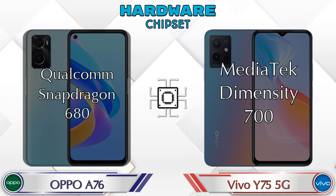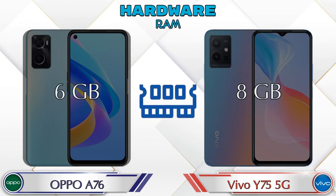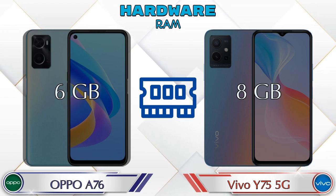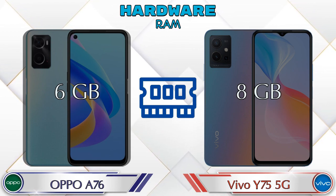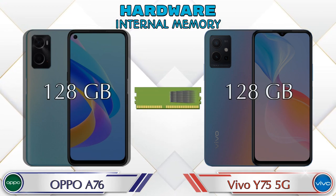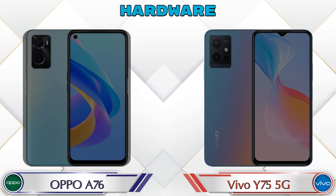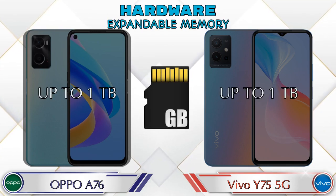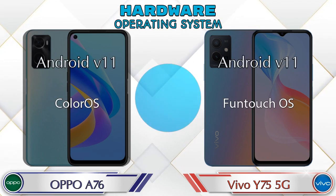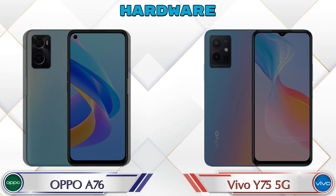Talking about RAM, the A76 has 6GB and the Y75 5G has 8GB options available. Internal memory is the same in both phones at 128GB, and expandable memory in both phones goes up to 1TB.